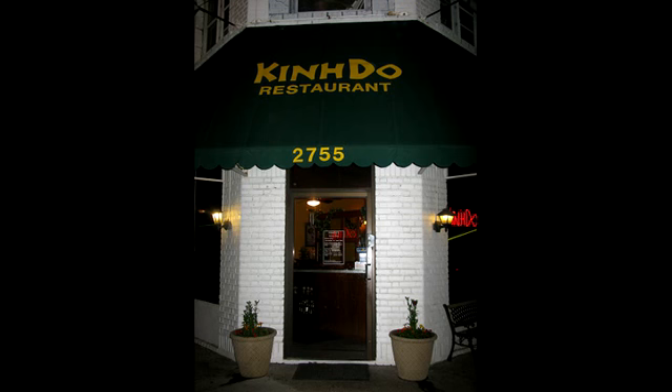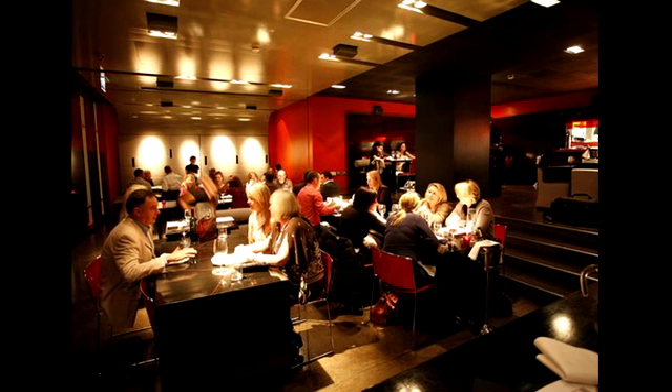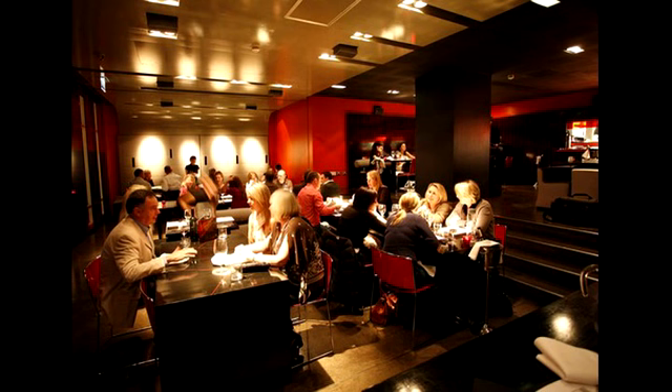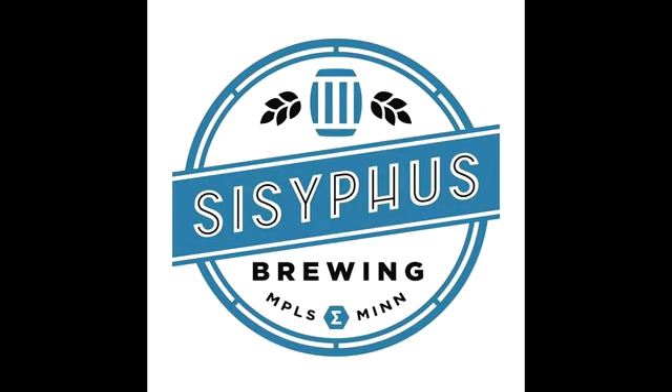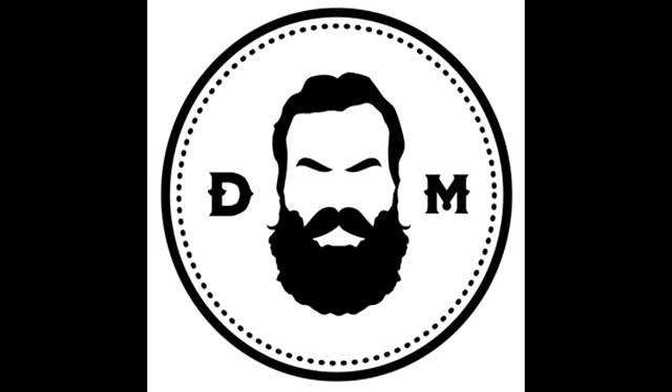From Uptown's Chino Latino, Chiang Mai Thai, Famous Dave's, Kindo, Victor's 1959 Cafe, to downtown steakhouses and trendy night spots, you have so many options. You are also minutes away from all sorts of tap rooms, one of the latest crazes in Minneapolis — Sisyphus, Fulton, Surly, Dangerous Man, 612, and other breweries are all just a few minutes away.